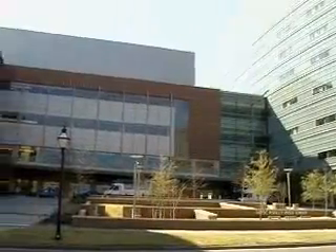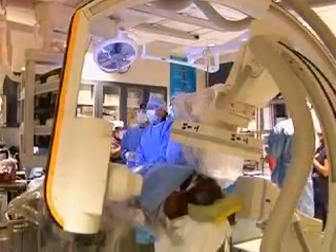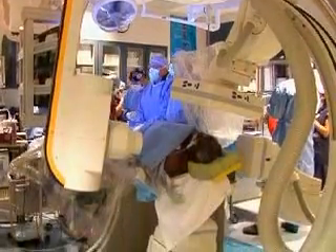MUSC is one of only two facilities in the state that offer these options and is the place to go for comprehensive care.